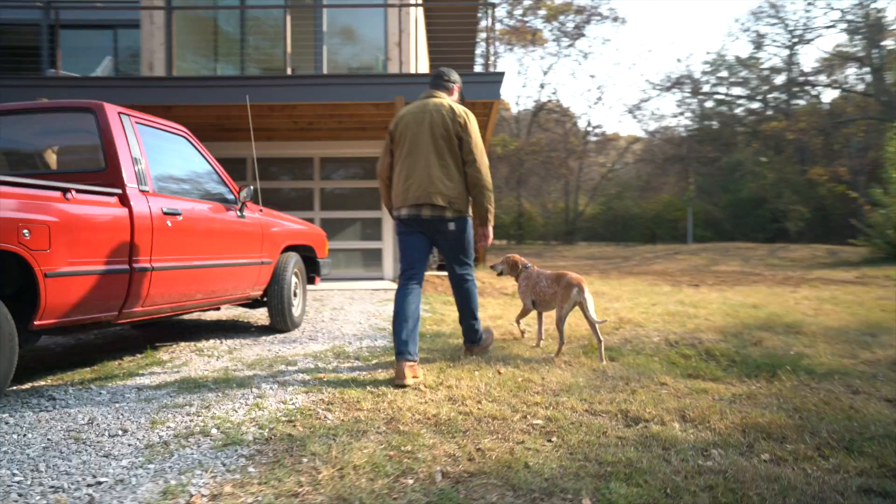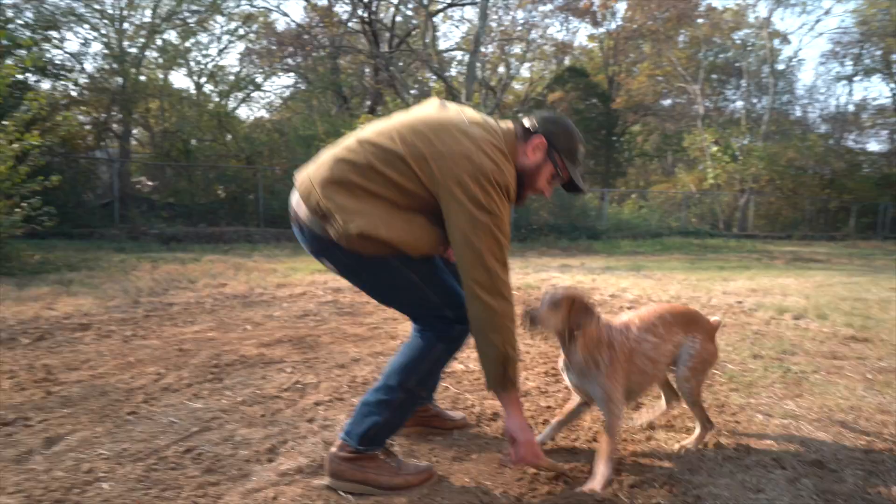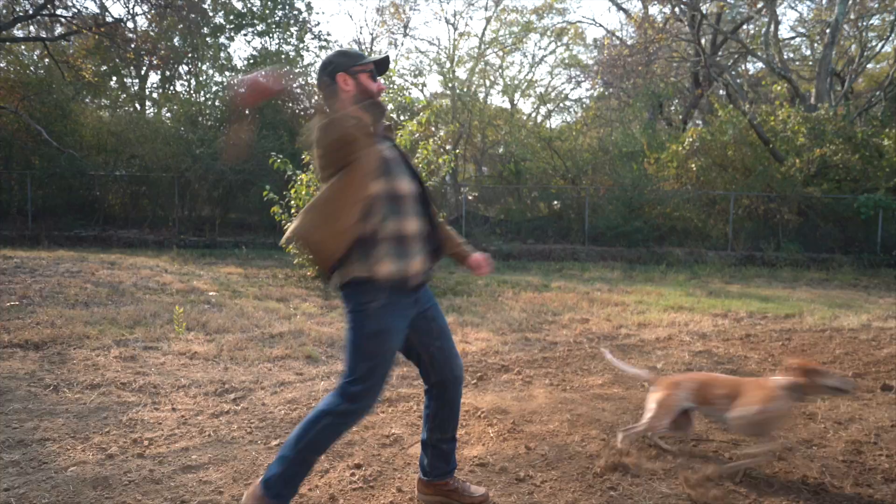I found the land for sale on Craigslist for thirty grand and it's a whole acre. The house cost is about two hundred and twenty thousand, so at the end it's a two hundred and fifty thousand dollar house, which for the national market is just an incredible deal.